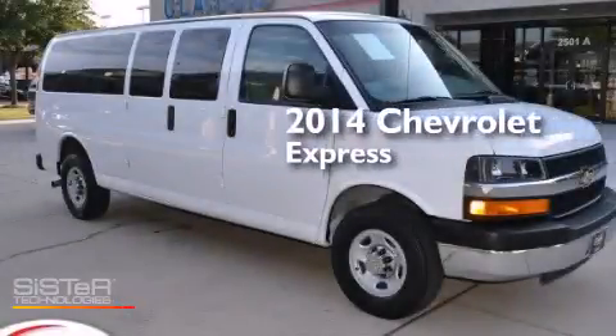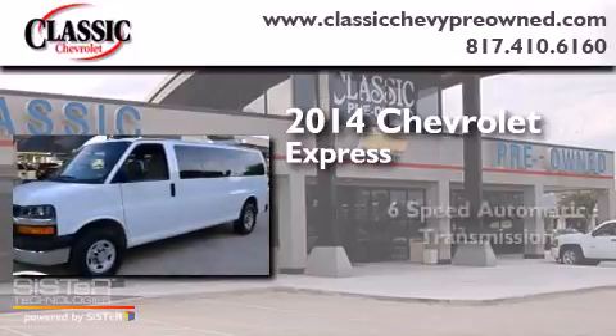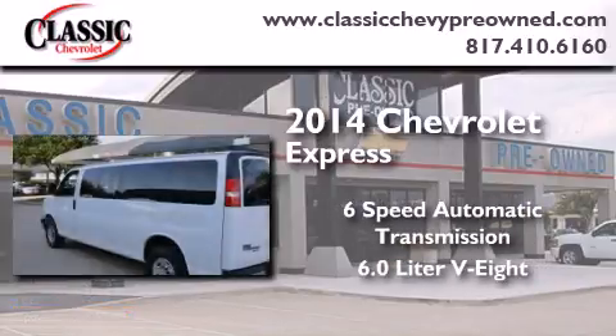This is a 2014 Chevrolet Express. This van has a six-speed automatic transmission and a 6.0 liter V8.